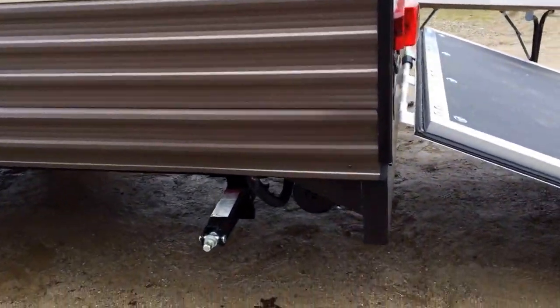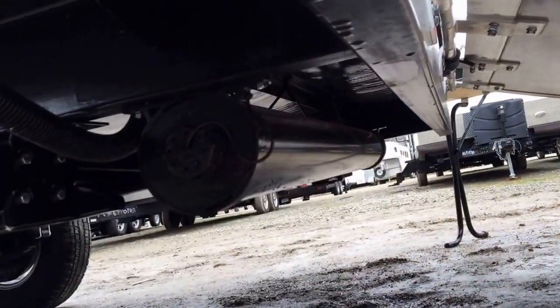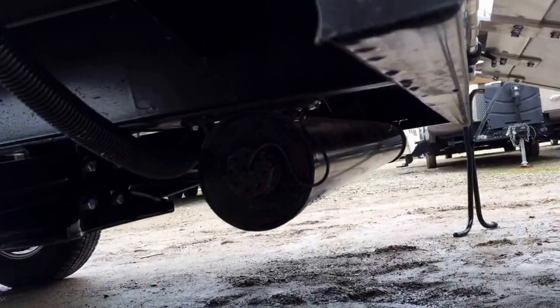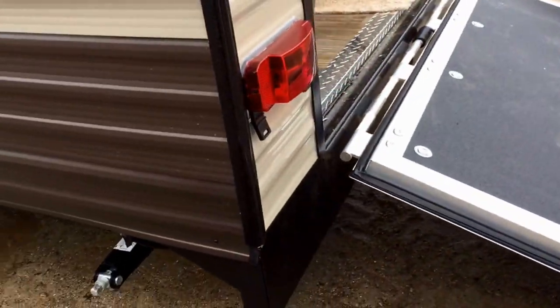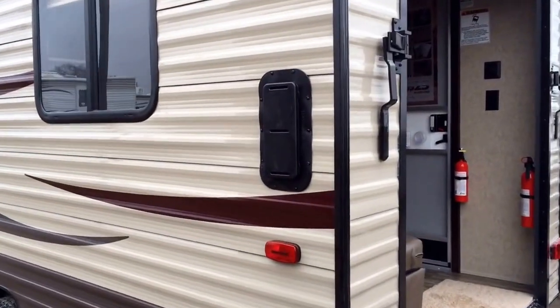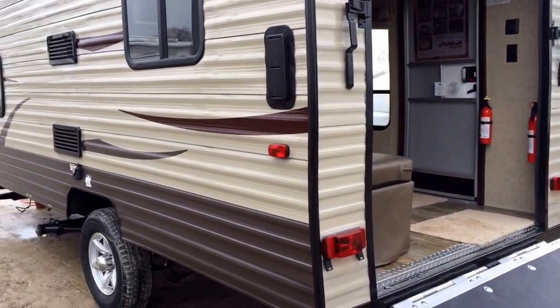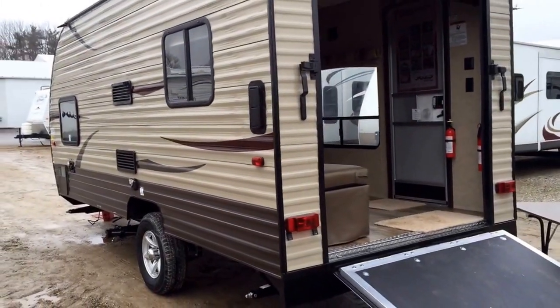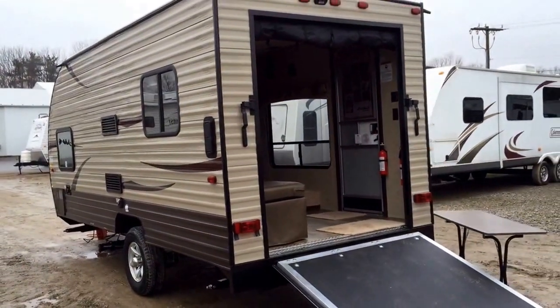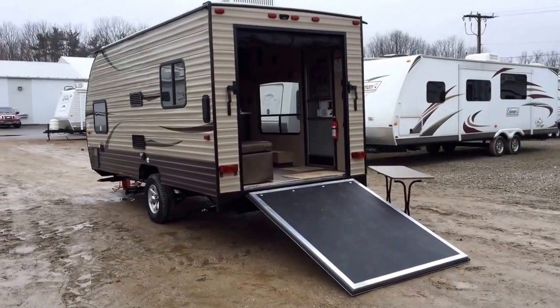Because this does have limited outdoor storage, they put on a little sewer hose caddy down here, giving you a place to store your sewer hose away from the rest of your cargo. That little black box right there is a two-directional vent, so that if you load a bike or a quad or something in here, it won't trap exhaust fumes. You can ventilate that while going down the road.